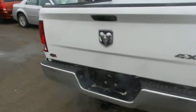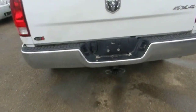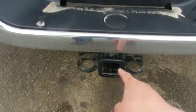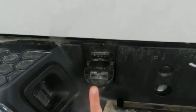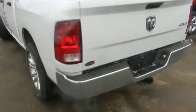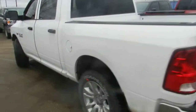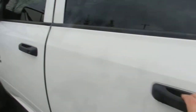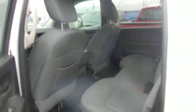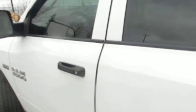This 4x4 truck also has the towing package — you can see the plug right here. Now moving to the driver's side, opening the back door from the driver's side as well.